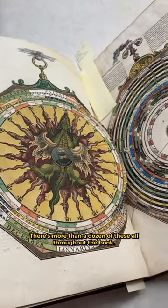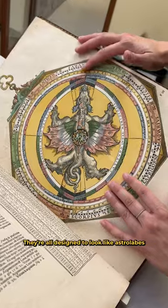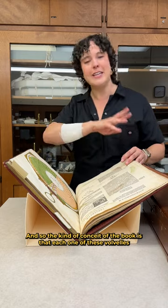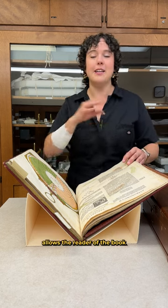There are more than a dozen of these throughout the book. They're all designed to look like astrolabes, which were a very popular navigational tool at the time. And so the conceit of the book is that each one of these volvelles allows the reader